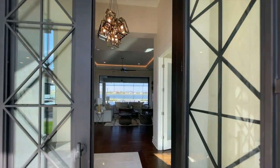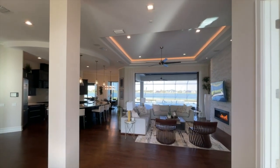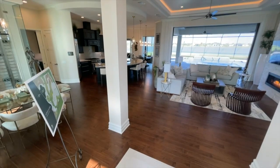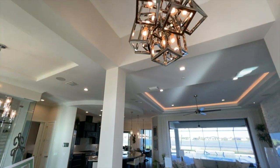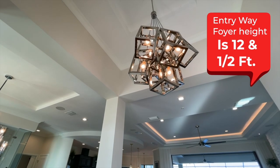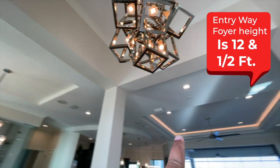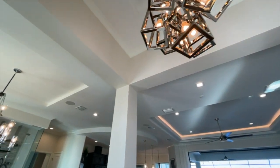We have these grand double doors — metal and glass. As we head into the home, you can see it opens right up. You have hardwood floors throughout, pocket doors in the back, a chandelier, high ceilings, and tray ceilings all around with LED lighting and inset lighting.